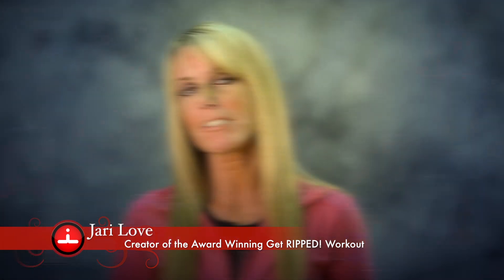Hi, my name is Jerry Love, creator of the Get Ripped Workout DVD series, here to bring you another great Get Ripped tip.